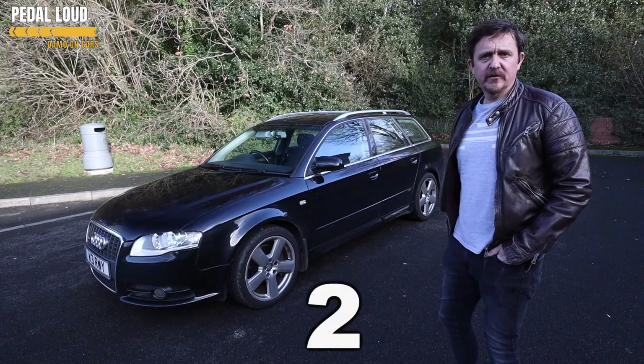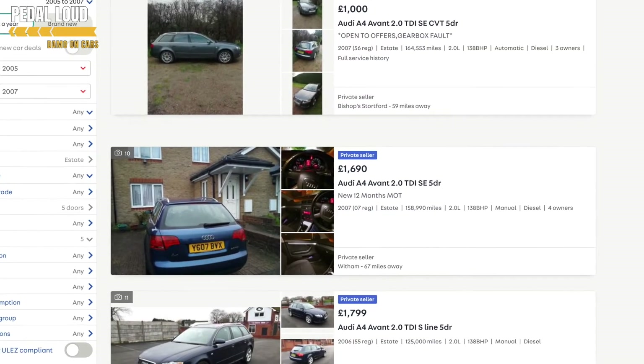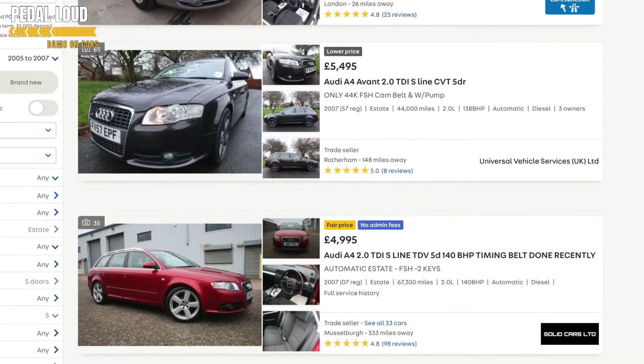Number two: affordability. A ropey 150k high-miler will set you back about £1,500 UK pounds, and that's probably going to be a diesel. Whereas if you look really hard, you'll find an absolute minter with maybe 50,000–60,000 miles for anywhere between £4,000 and £5,000 UK pounds.